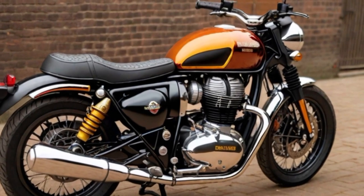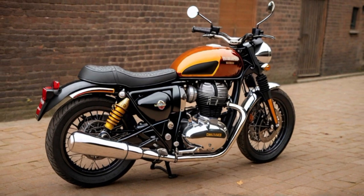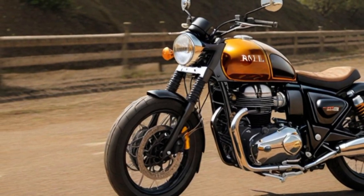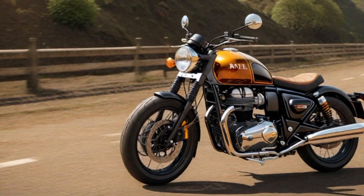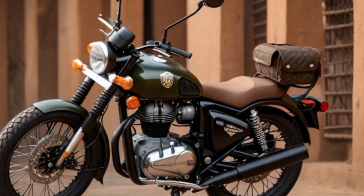Powering the SuperMeteor 650 is a 650cc twin-cylinder engine delivering a harmonious blend of performance and efficiency. This engine configuration provides ample torque and a satisfying throttle response, catering to both city commuting and highway cruising. The braking system is designed for reliable stopping power, often featuring disc brakes for both front and rear, contributing to enhanced safety and control during rides.